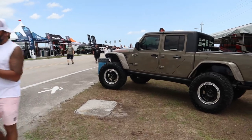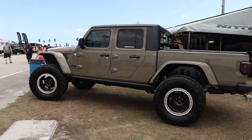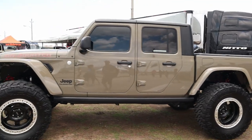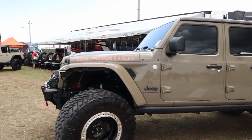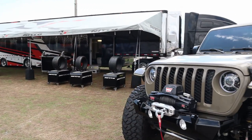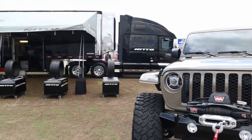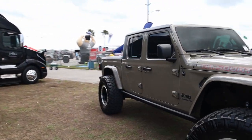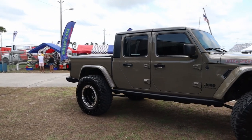This is Dr. Squatch Adventures — very very nice. Some people are probably going to make a drinking game out of how many times I say 'very very' or 'that's super nice' because I've said it a lot. But these Jeeps here at Jeep Beach 2021 really are very very nice.